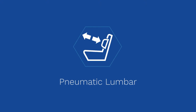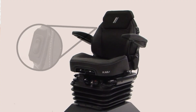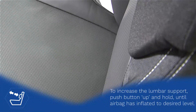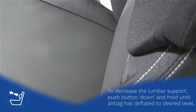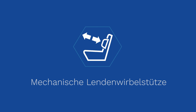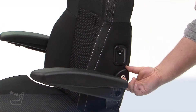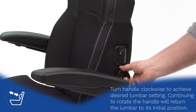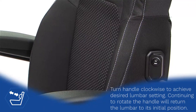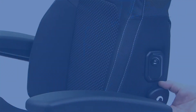Pneumatic Lumber. Mechanical Lumber. Document Pouch.